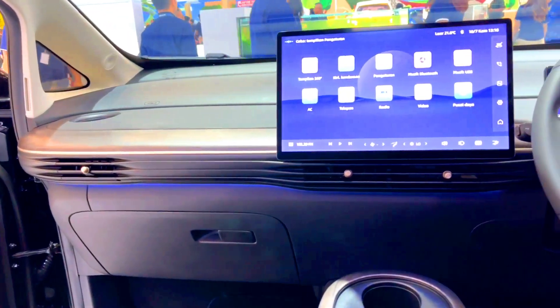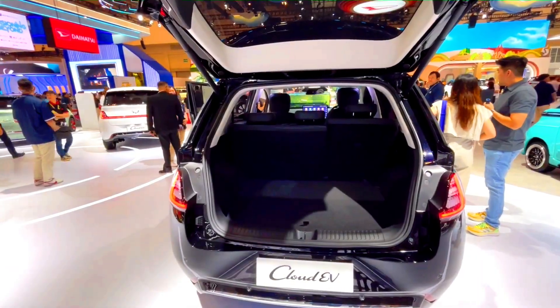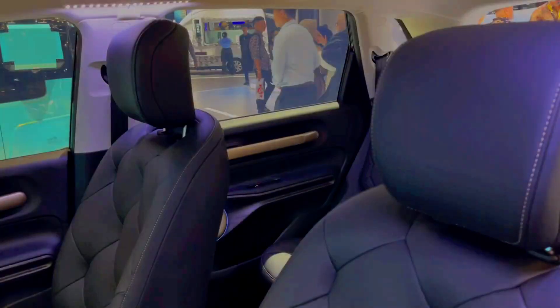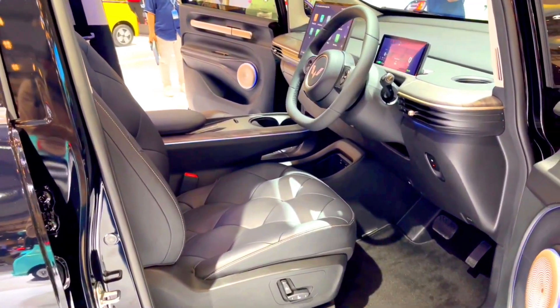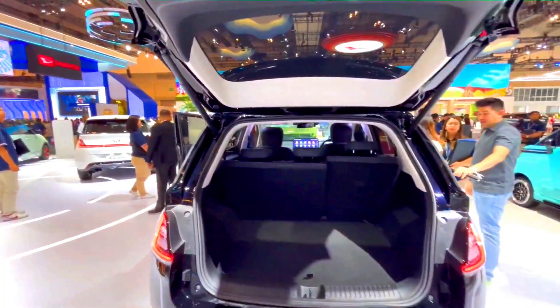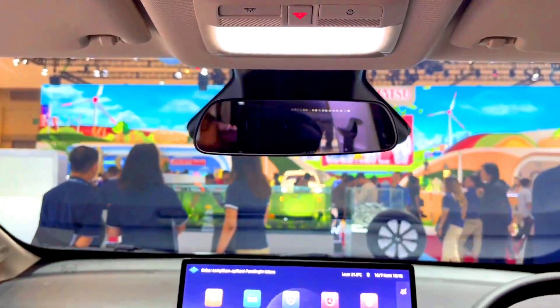Operating costs. MG Cloud EV: electricity costs are slightly higher due to a larger battery and higher power motor. Maintenance is generally low for EVs but potentially higher due to more advanced technology. Insurance is higher due to the vehicle's higher purchase price and advanced technology. Wooling Cloud EV: lower electricity costs due to a smaller battery and less powerful motor. Maintenance is low, benefiting from fewer advanced systems and simpler design. Insurance is lower due to the lower purchase price and basic technology.